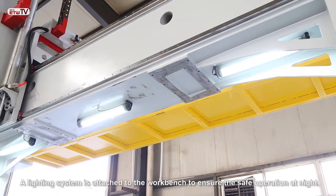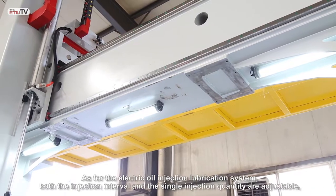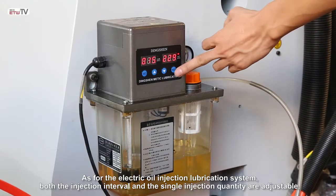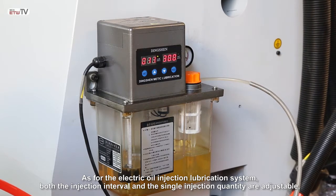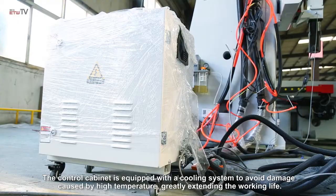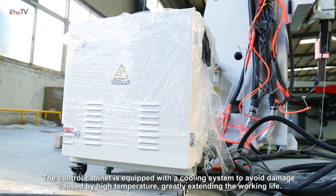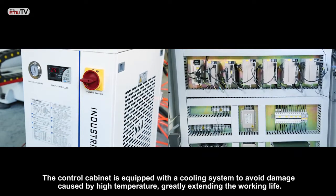A lighting system is attached to the workbench to ensure safe operation at night. As for the electric oil injection lubrication system, both the injection interval and the single injection quantity are adjustable, ensuring the best lubrication effect. The control cabinet is equipped with a cooling system to avoid damage caused by high temperature, greatly extending the working life.